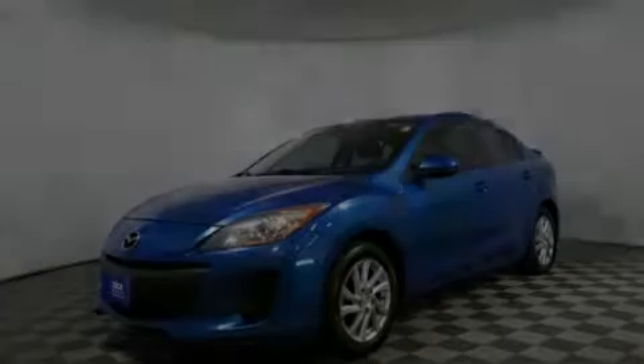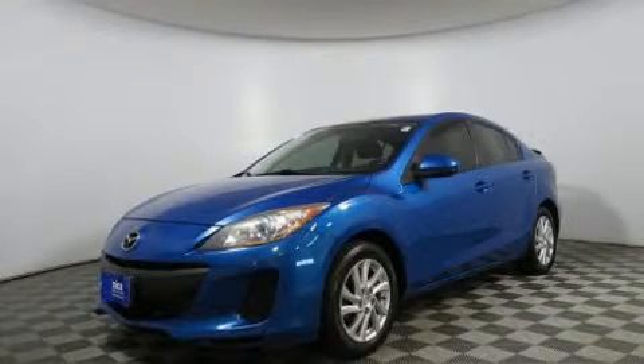Introducing the 2012 Mazda Mazda 3. This four-door, five-passenger sedan provides exceptional value.